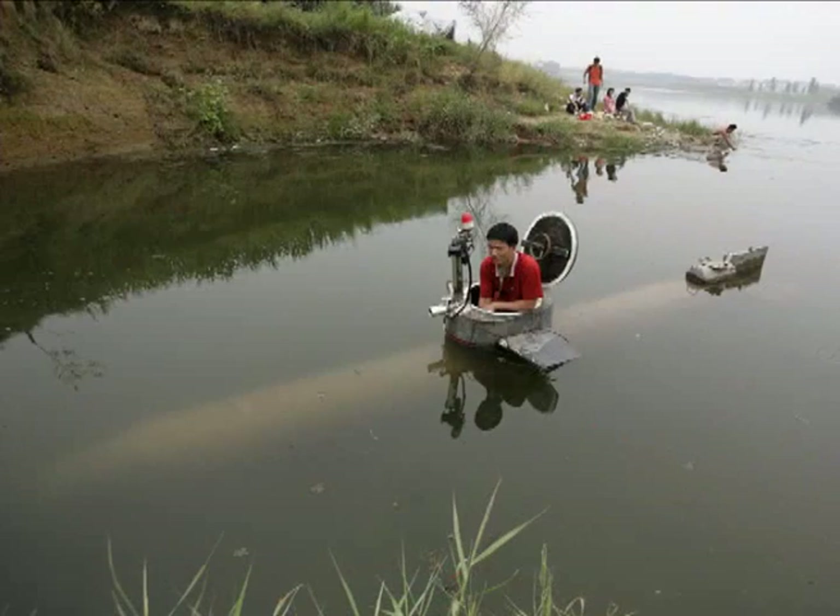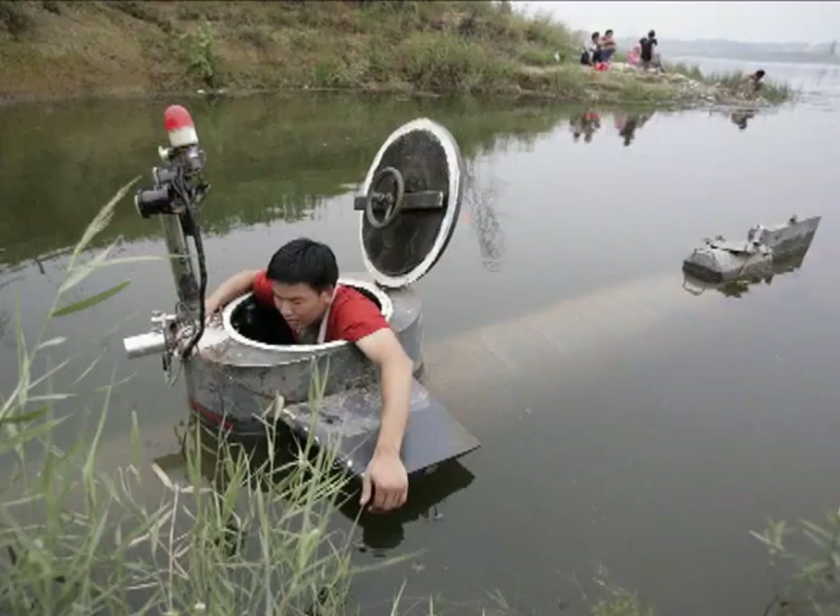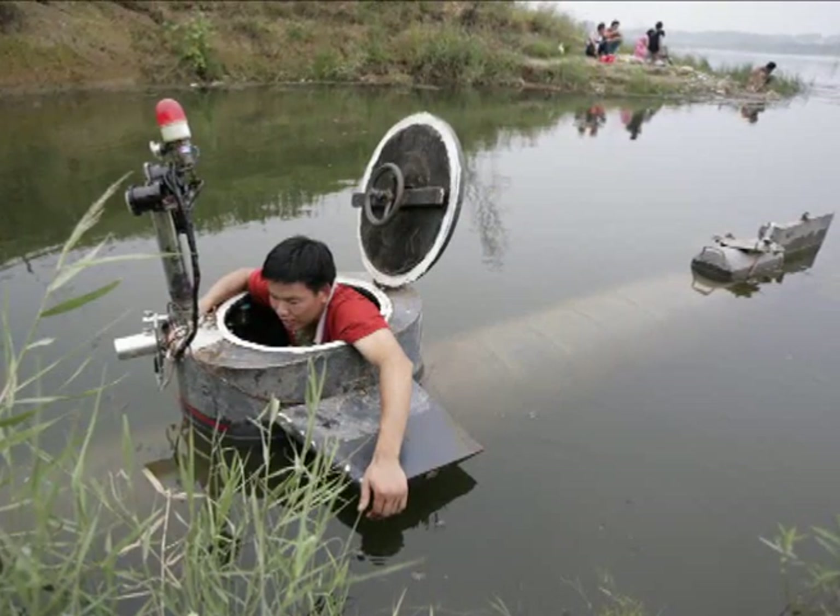A reservoir might be a playground for some, but for Tao it's where he tests his homemade submarine. A bystander remarks: 'I think it's very interesting — I didn't expect to see a submarine in the middle of the reservoir. Tao is creative and very persistent. I saw him launch the submarine in the reservoir during winter last year when it was cold. If I were him, I would have given up.'